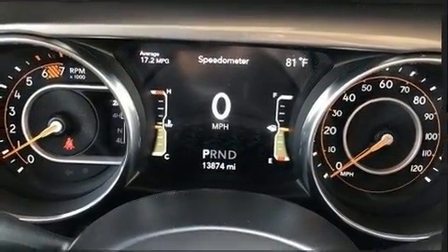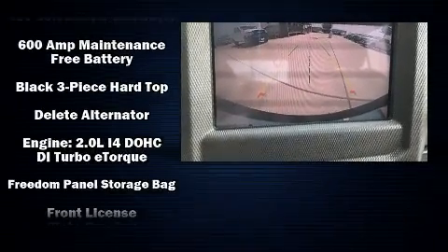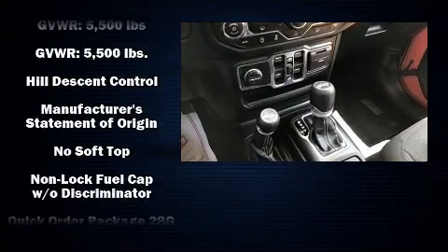Jeep ensures the safety and security of its passengers with equipment such as front-side impact airbags, traction control, a security system and four-wheel disc brakes with ABS. Brake Assist technology provides extra pressure when applying the brakes.